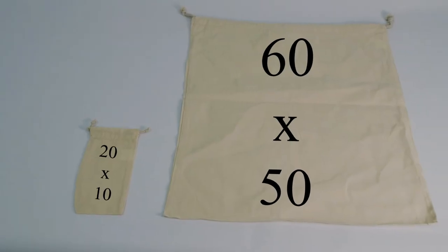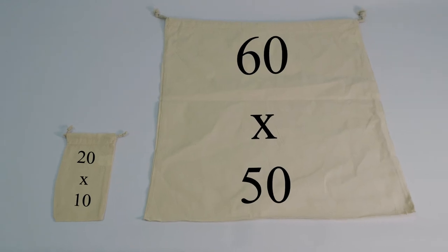Our drawstring bags are our most popular category of Calico bags. They're eco-friendly, durable and come in nine different sizes ranging from the 20x10 all the way through to the 60x50 bag.